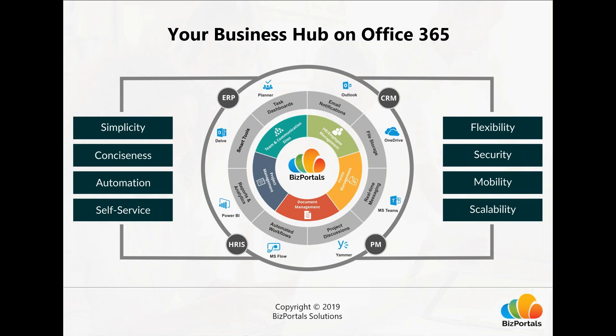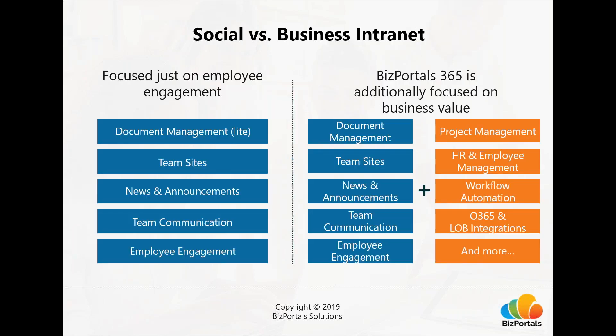So how are we different? Many intranet solutions in the market are mainly focused on social and employee engagement features — team sites, news and announcements, content sharing, and team communication. They may have document management but it's typically light, and they don't go deep into functionality. BizPortals 365 is focused on providing business value. We went beyond typical communication and collaboration features with deeper and more extensive functionality while maintaining a modern, easy-to-use design.